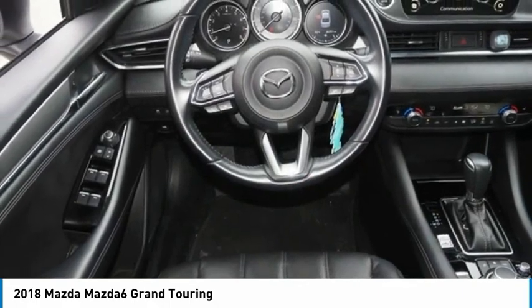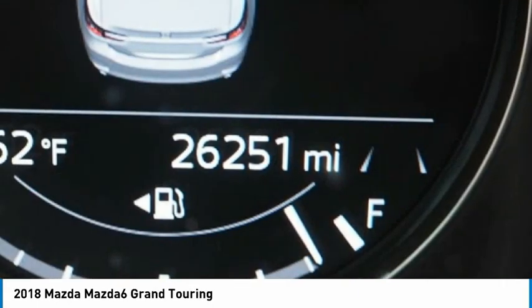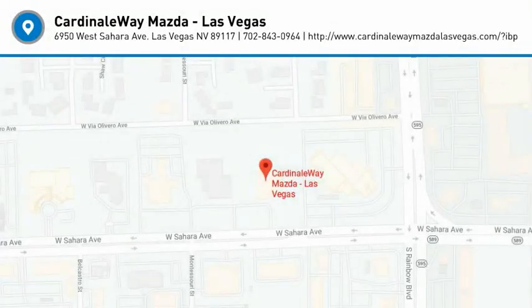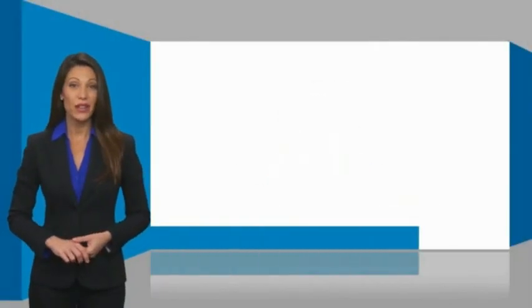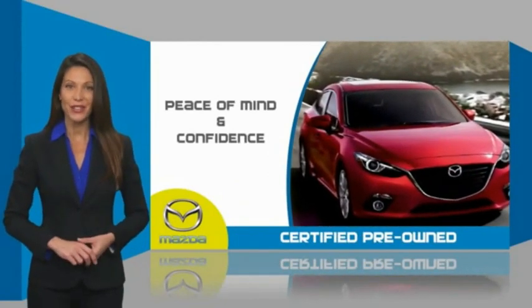Your new ride is just a phone call away. Mazda-certified pre-owned vehicles provide you the peace of mind and confidence in the vehicle that you're driving.